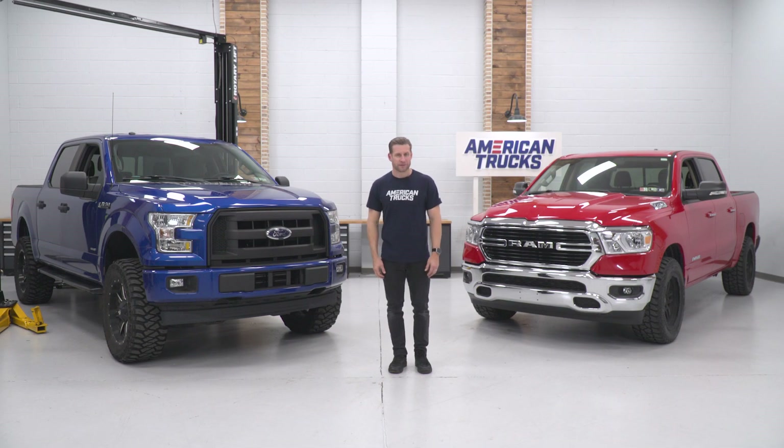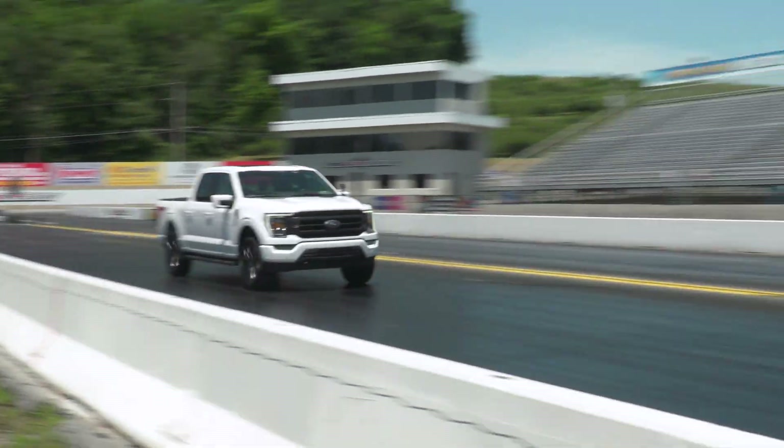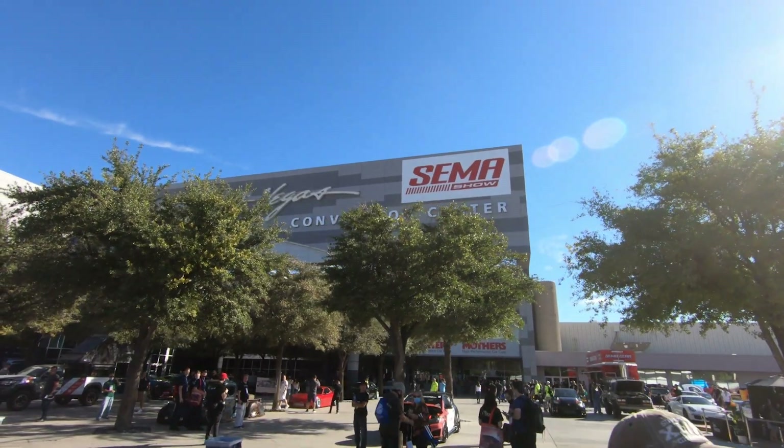You can also look forward to some awesome content, including builds, the biggest news in the truck world, off-roading, track footage, and attending some of the biggest shows in the truck world.